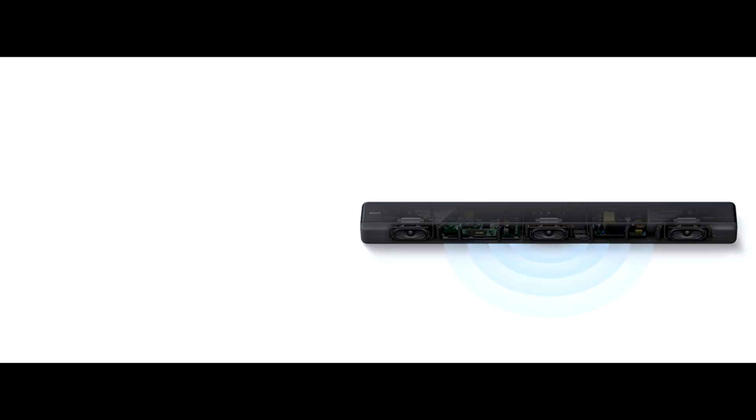The Sony HTG700 Soundbar features different sound modes to customize listening for movies and music. This soundbar is easy to set up and provides multiple media connections so you can enjoy all your media.